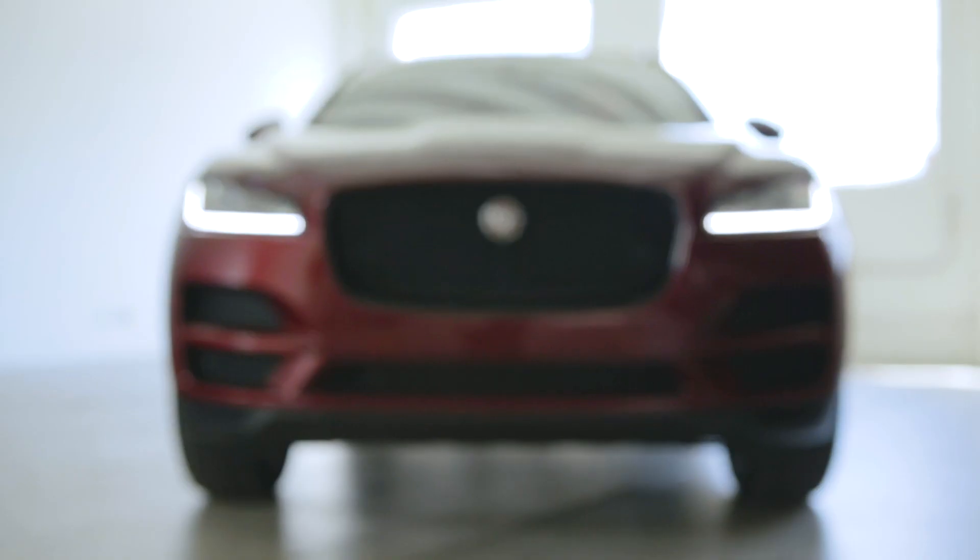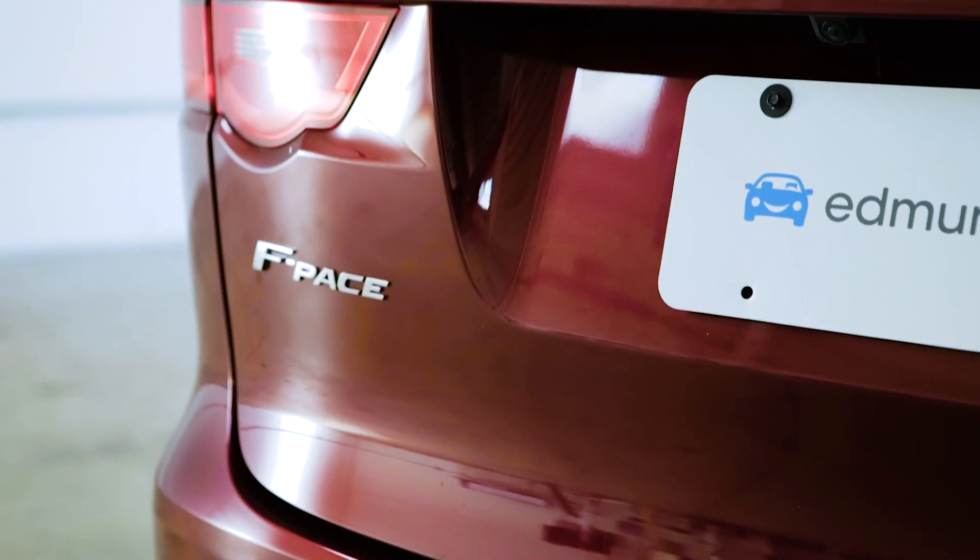This is the Jaguar F-Pace. Why are we yelling? Because Jaguar spells the name in block caps.